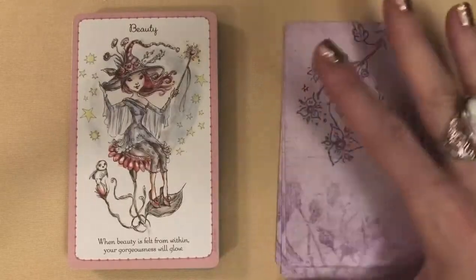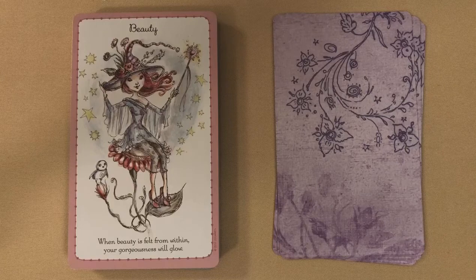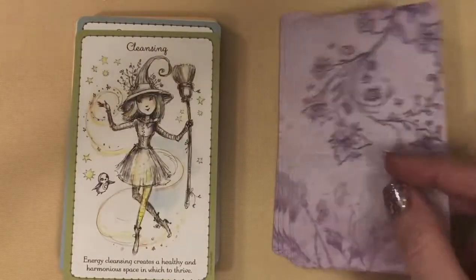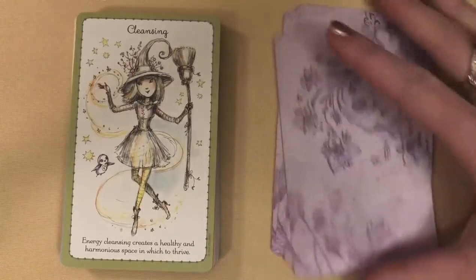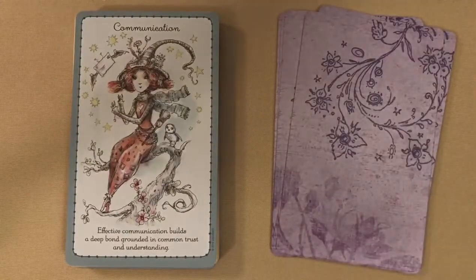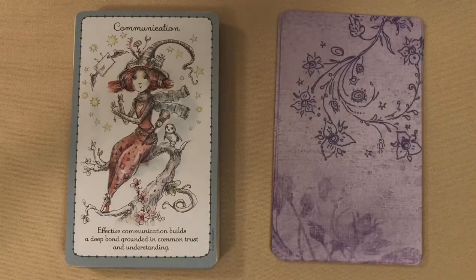Beauty: 'When beauty is felt from within, your gorgeousness will glow.' Clarity: 'Clearing your mind brings you closer to your sacred inner wisdom.' These are very sweet. The little character is in every card. Cleansing: 'Energy cleansing creates a healthy and harmonious space in which to thrive.' Communication — I'm not going to read every one. You're welcome to pause it, and I'll just flip through.